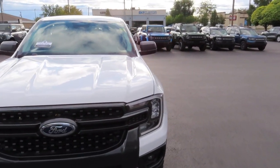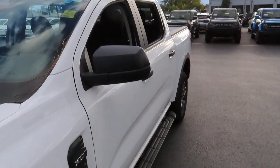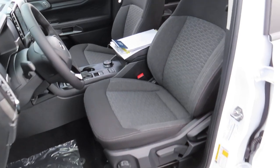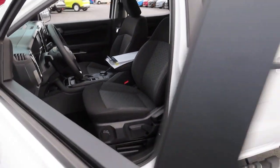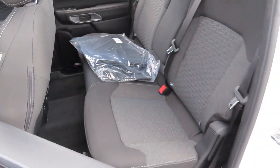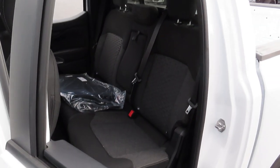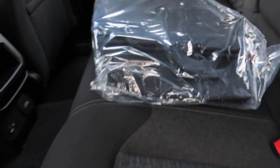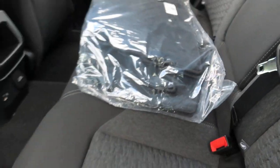Let's talk about the interior first. The driver's seat of this truck has lumbar support, and this truck has five seats — two in the front and three in the back. This truck also comes with carpet floor mats.